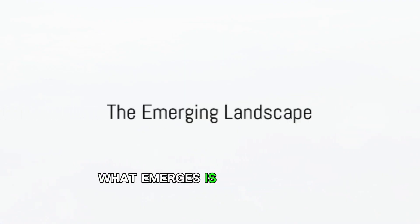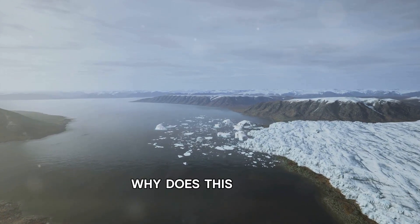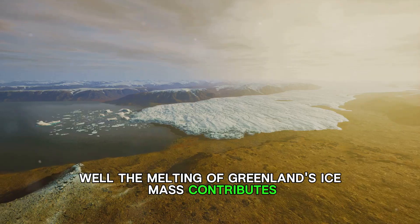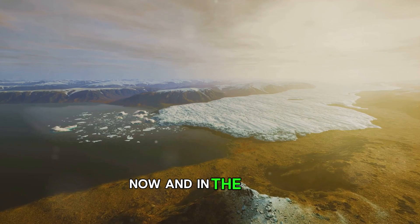As the ice recedes, what emerges is not a barren wasteland, but a land of shrubs, rocks, and wetlands. The melting of Greenland's ice mass contributes significantly to global sea level rise, a trend that poses significant challenges now and in the future.